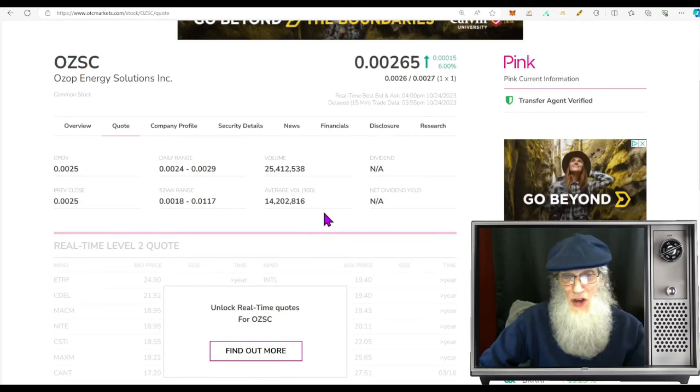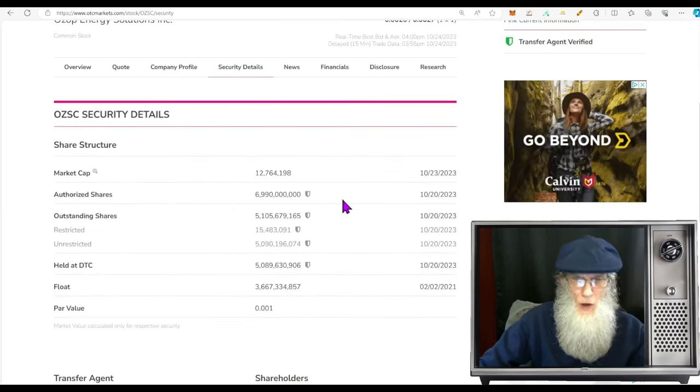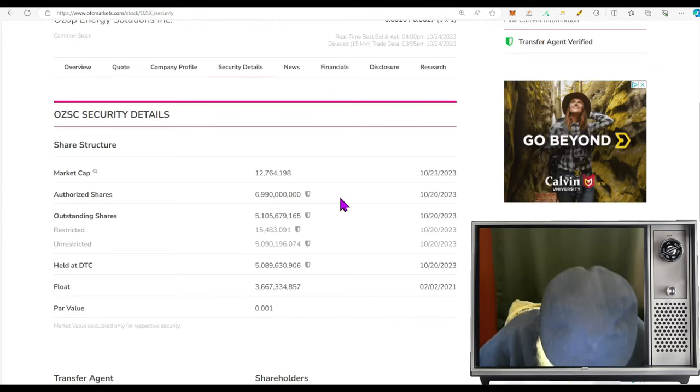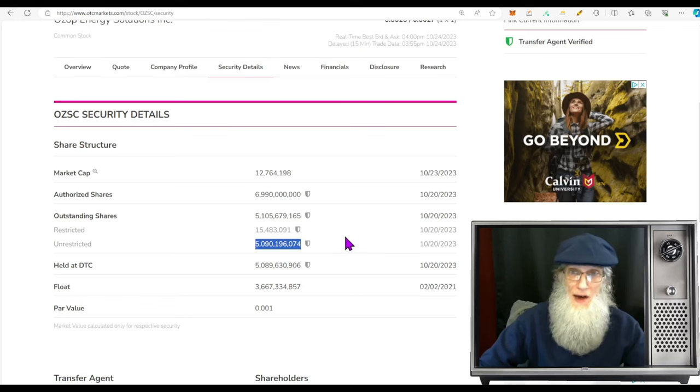The relative volume today went from $14 million up to $25 million — a nice jump. Share structure for OZSC: the outstanding share count is 5.1 billion shares, and the unrestricted shares — the float — is virtually the same at 5 billion. That is awfully, awfully high.